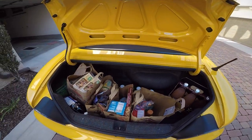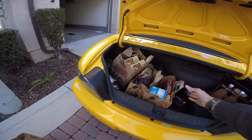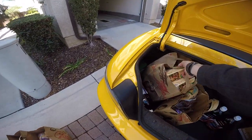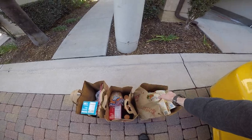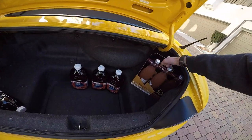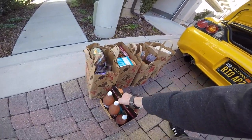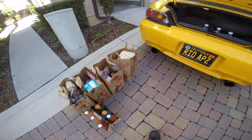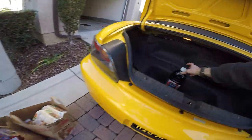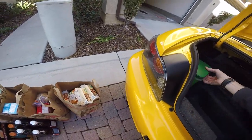So here's the trunk loaded up. It's got one bag, two bags, three bags, four bags. A four-pack of large premium soda and some Gatorades. Four cranberry juice cocktails because I love cranberry juice and it was on sale. Dish washer soap.